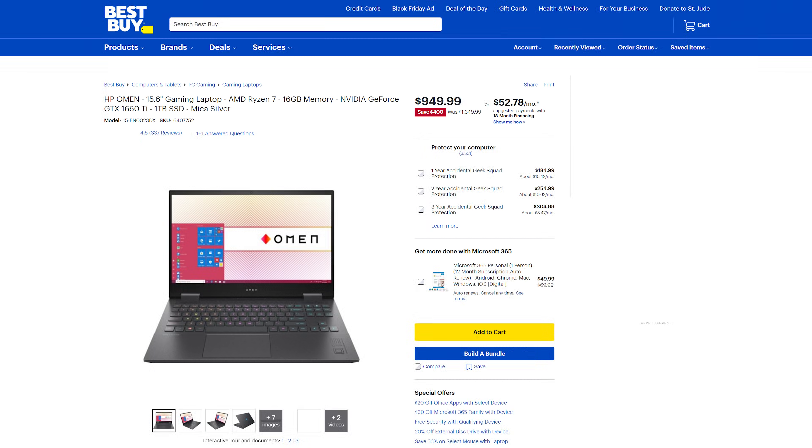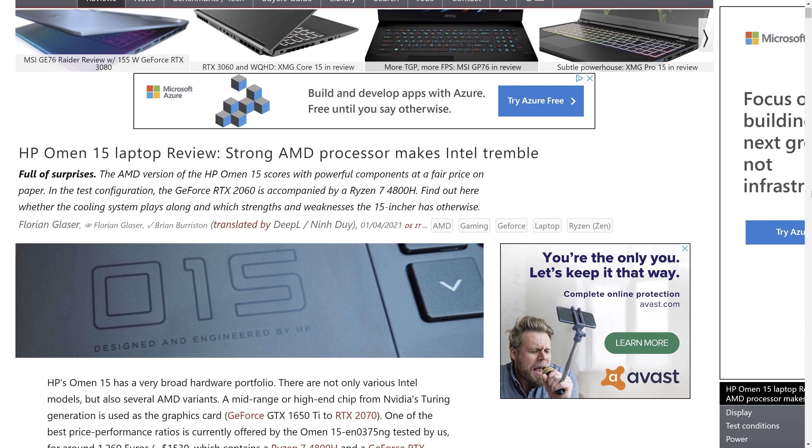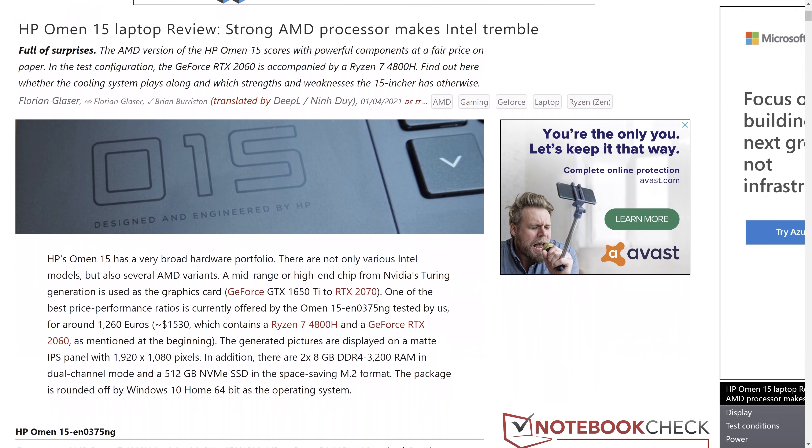To top it off, you could purchase one with a decent 1660 Ti graphics card and a fast refresh rate 144Hz screen for around $1,000 — a simply epic deal. There were of course other configurations, even some that included Intel processors, but that config was really the one to get. It was a standout as it had the most bang for the buck.